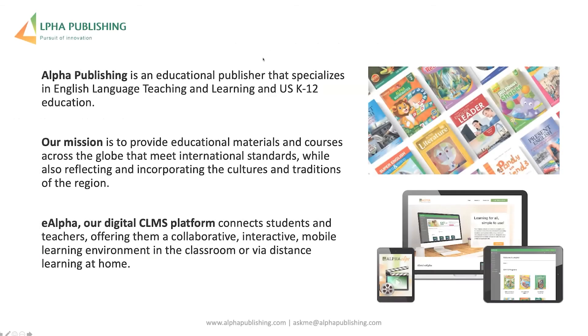Welcome everybody to the webinar on navigating technology for 21st century learners. We're here courtesy of Alpha Publishing, and we've got a lot to get through so I'm going to crack on.